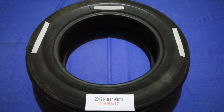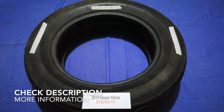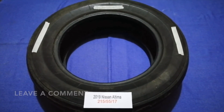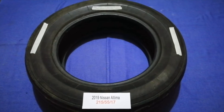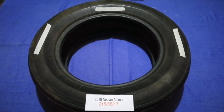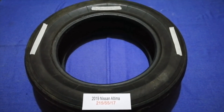Hey guys, welcome back. Today we're going to talk about the tire size for your 2019 Nissan Altima. If you are looking for the tire size, I have already looked it up — just check the video description and I will try to leave the info there as well. The tire size for your 2019 Nissan Altima is 215/55/17.